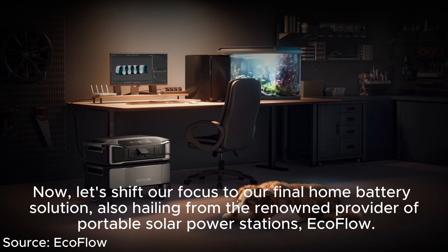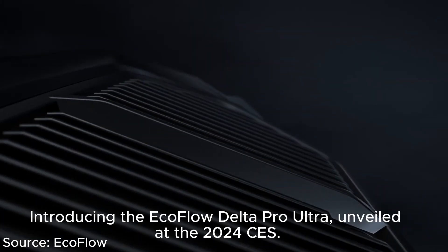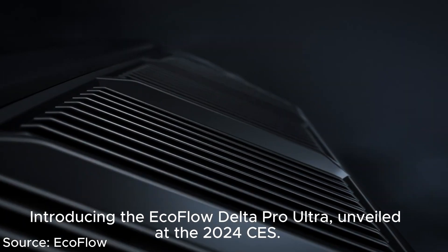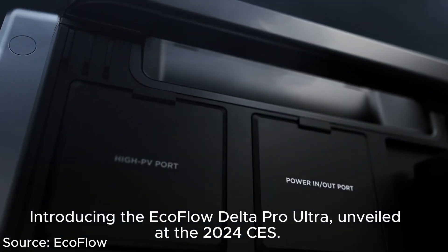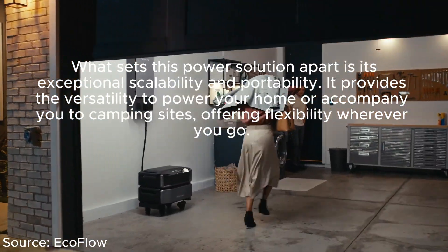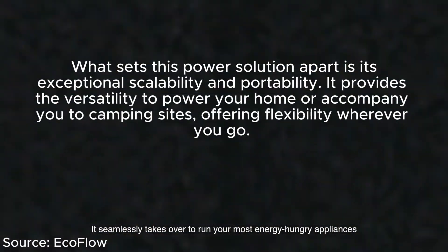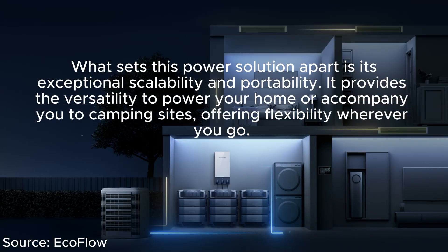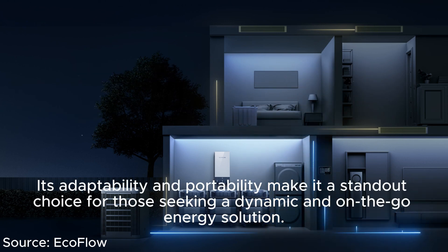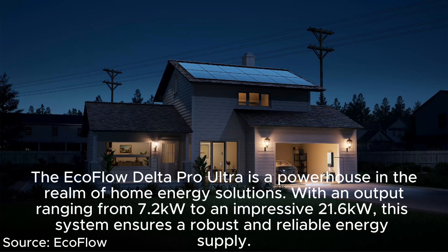Finally, also from the realm of portable solar power stations, introducing the EcoFlow Delta Pro Ultra, unveiled at CES 2024. What sets this power solution apart is its exceptional scalability and portability — it can power your home or accompany you to camping sites, offering flexibility wherever you go. Its adaptability makes it a standout choice for those seeking a dynamic, on-the-go energy solution.